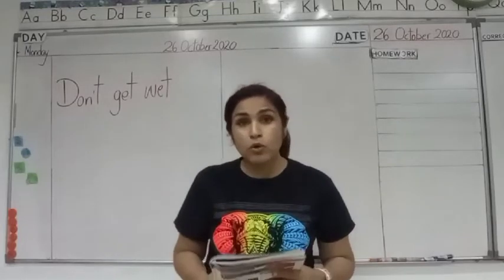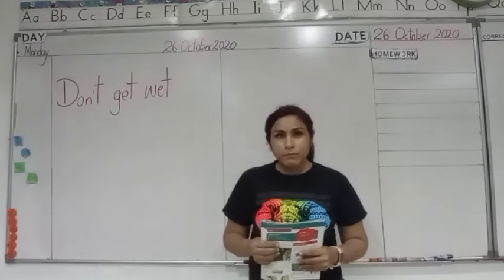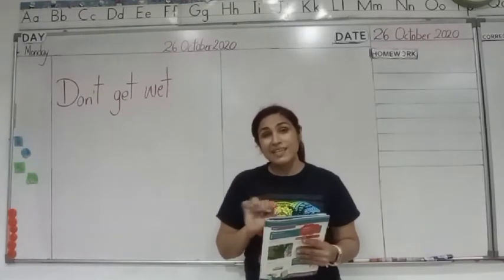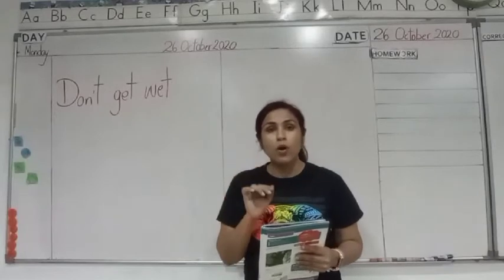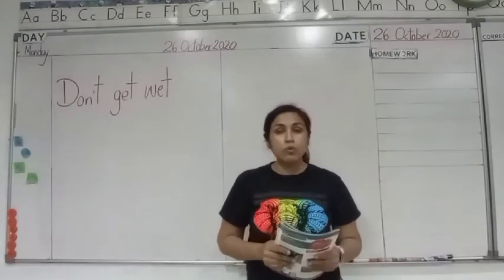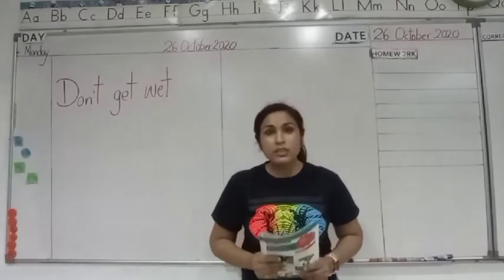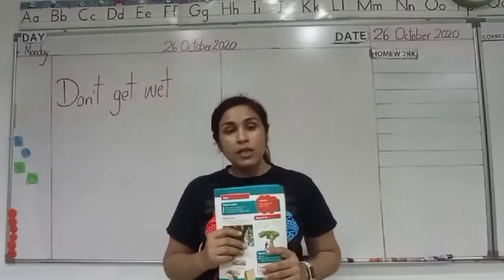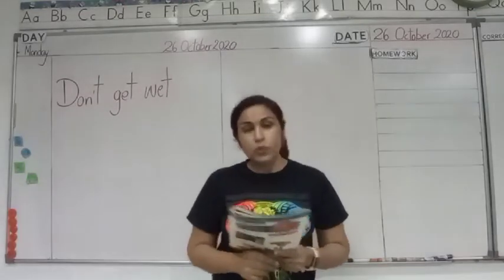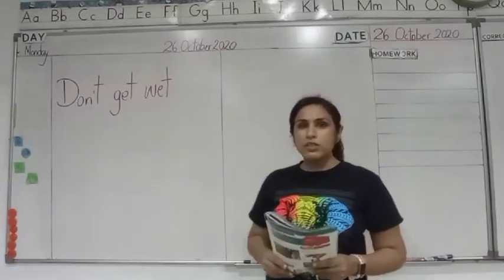It lets water to pass through it. But whereas the raincoat or a plastic cover, or any material which has wax on it — which is slippery — it does not let the water to pass through. Even the gumboots, the boots which you wear during the rainy season, do not let the water go into your shoes and wet your feet. That's why they wear gumboots — it's made of rubber material.